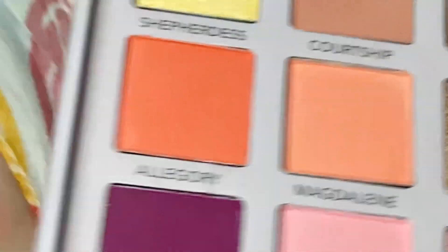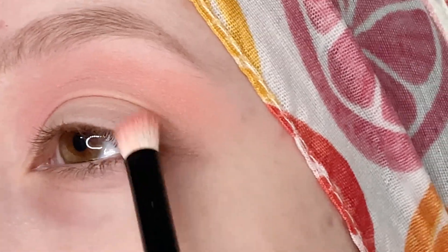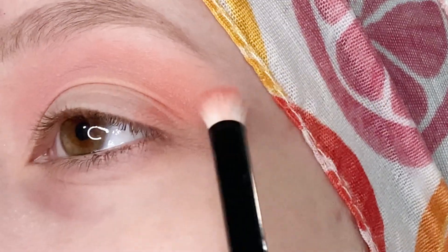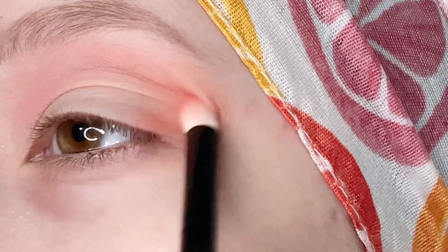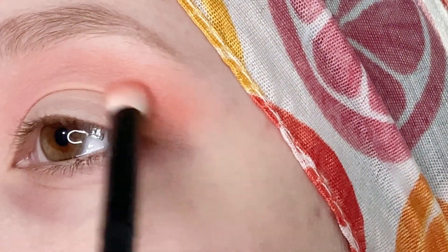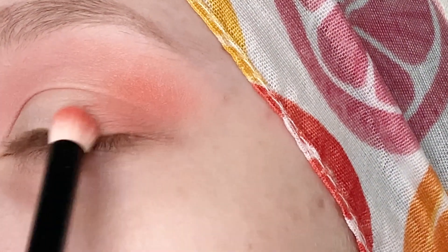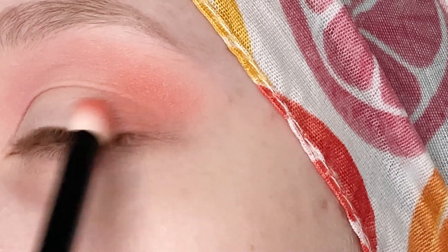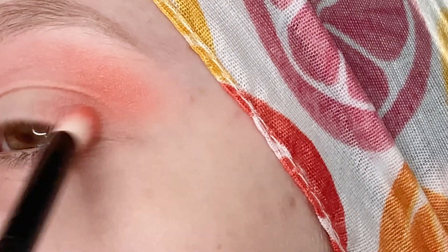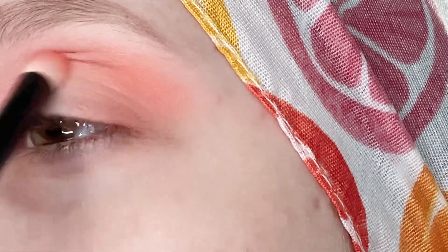Next I want to take Allegory, which is the darker orange I was just talking about — I think it is so pretty. I'm going to use this to start deepening my outer corner, focusing right in that outer portion in a C shape. I'm also bringing it onto the lid a bit, making sure it is nice and built up and blended with the crease shades we already have down.